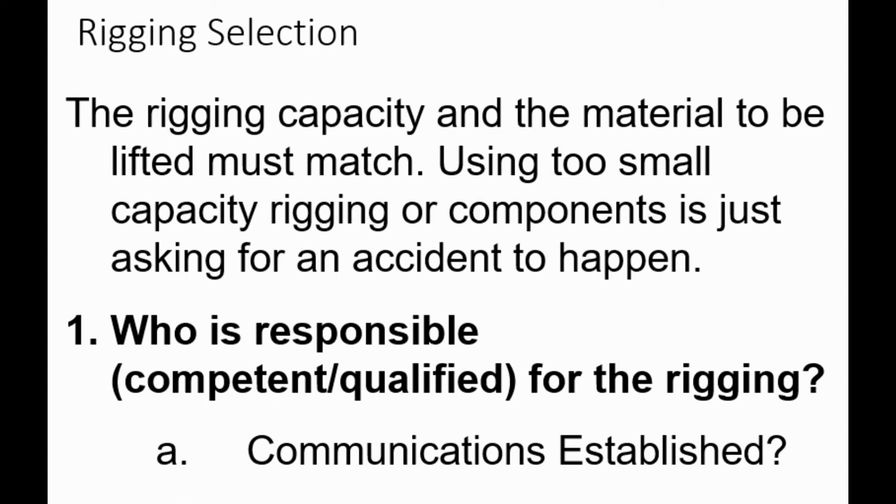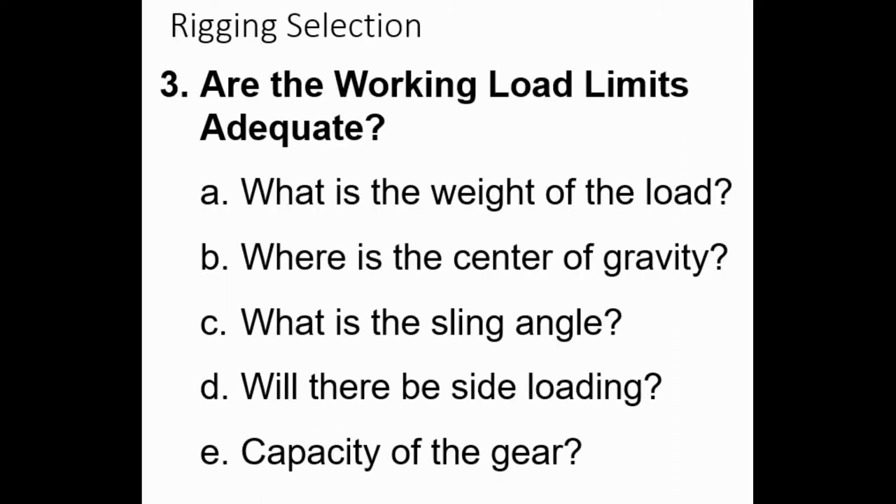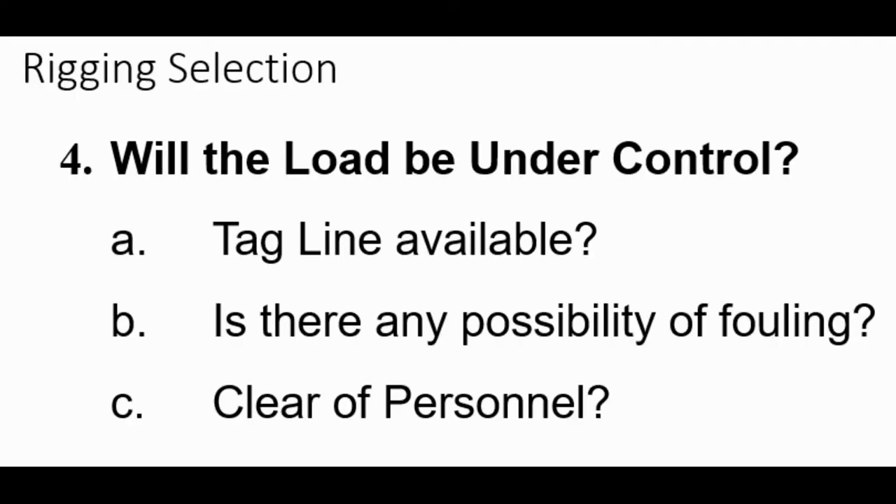Now we can start looking at the rigging. Who is responsible? Obviously that competent and qualified person. We need to establish communications—how is the rigger going to communicate with the equipment operator? Is the equipment in acceptable condition, appropriate type, properly identified, and properly inspected? Are the working load limits adequate? What is the weight of the load? Where's the center of gravity? What is the sling angle? Will there be sideloading? What is the capacity of the gear? Will the load be under control? Do you need a tagline? Is there any possibility of fouling? Is the area clear of all personnel? Are there any unusual loading or environmental conditions like wind, temperature, or surfaces—heat, cold, water, or ice? Are there any unstable objects in this lift?